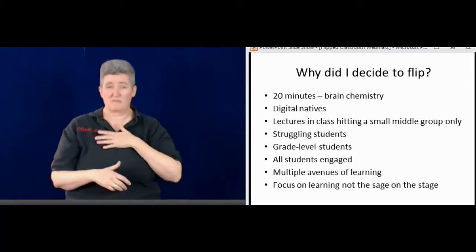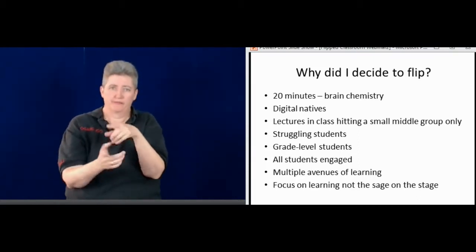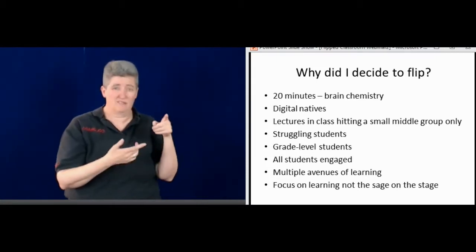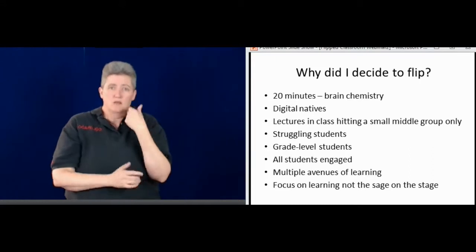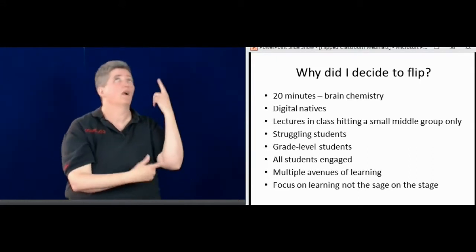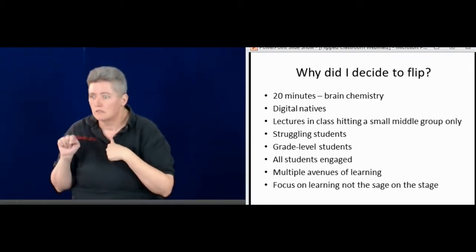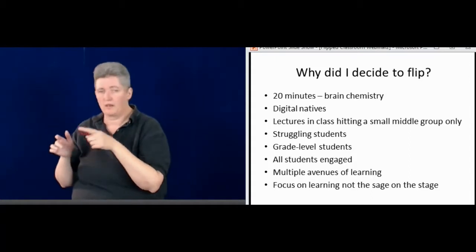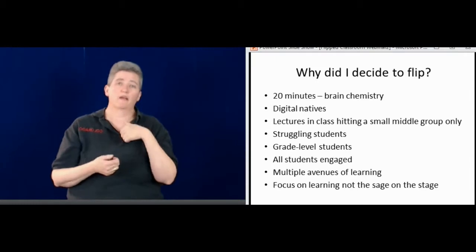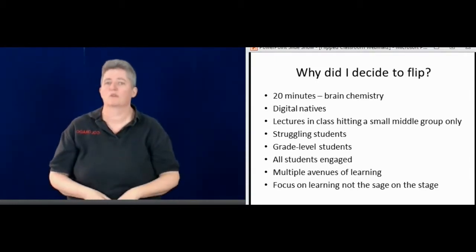I noticed with my science lectures, they're great, but only for a particular set of students. The higher-level students may get bored because I'm explaining things too slowly, while the lower-level students are asking me to repeat everything. Then I've lost the rest of the students. That was a real struggle, so I needed to find a better way to provide the lecture.